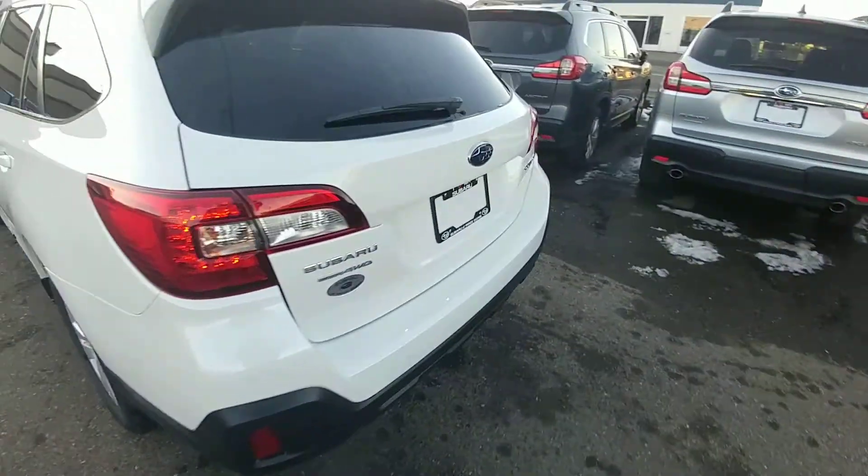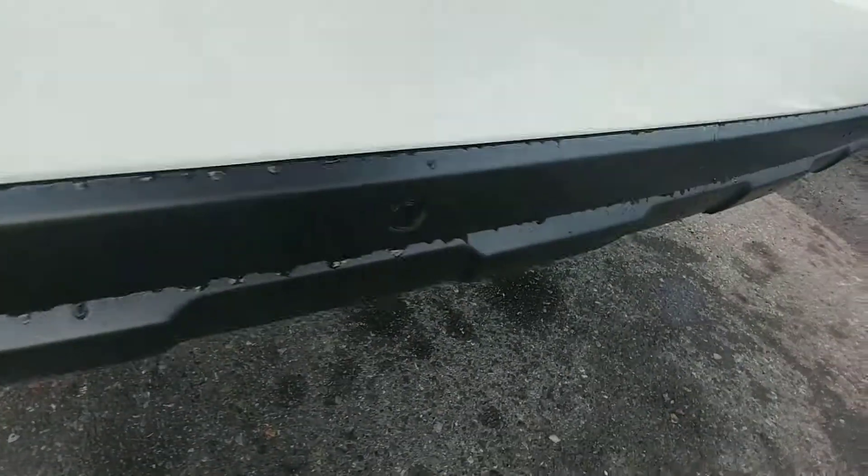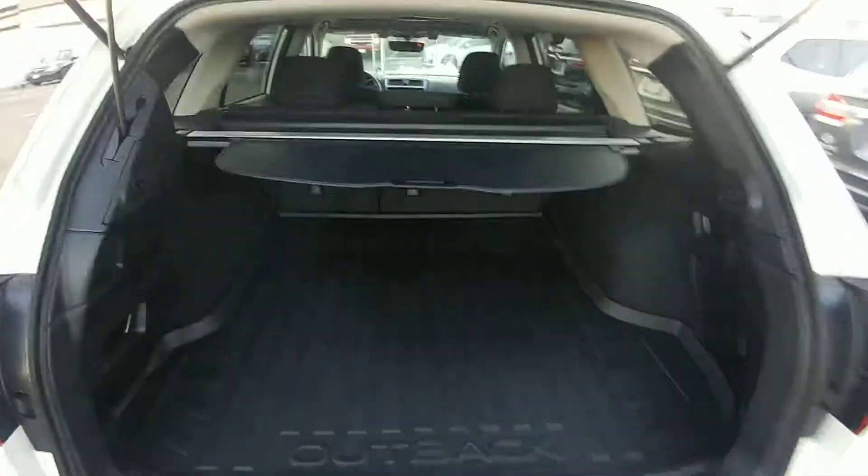At the back here, we do have a power lift gate you can activate from the door, the driver's seat, or the key fob. In the back, we do have the backup sensors — they'll actually apply the brakes if it thinks you're going to hit something in reverse, part of the EyeSight safety system.